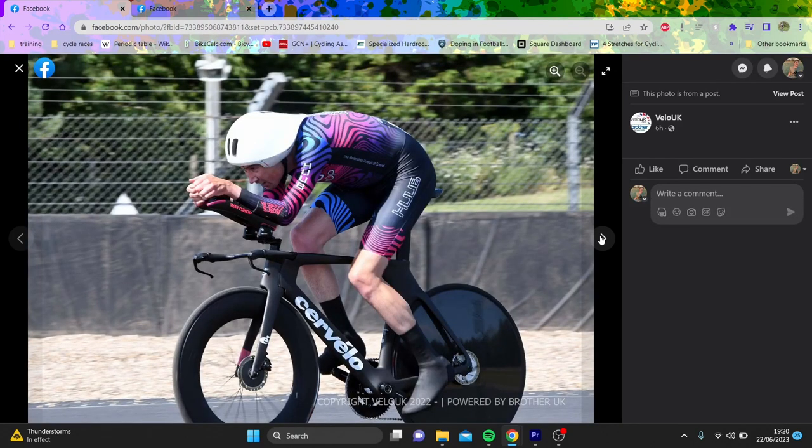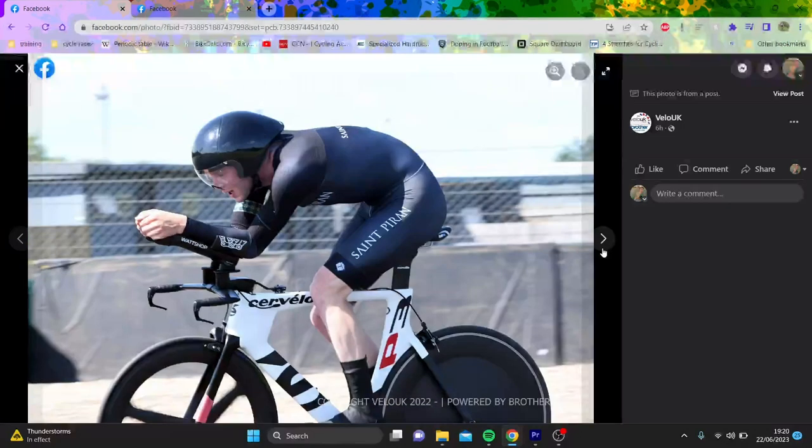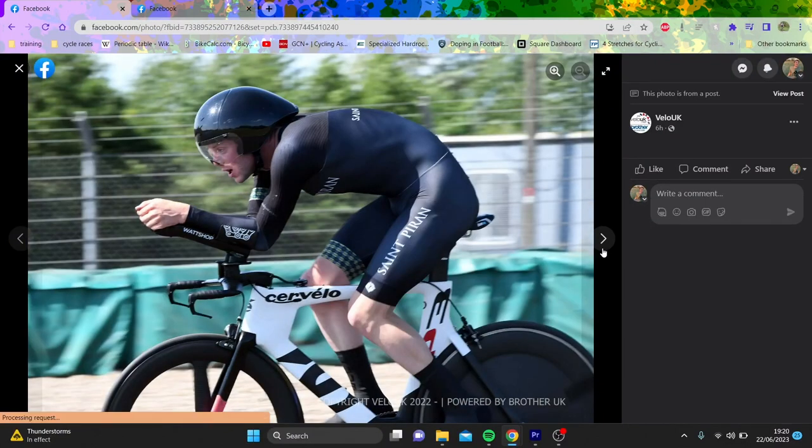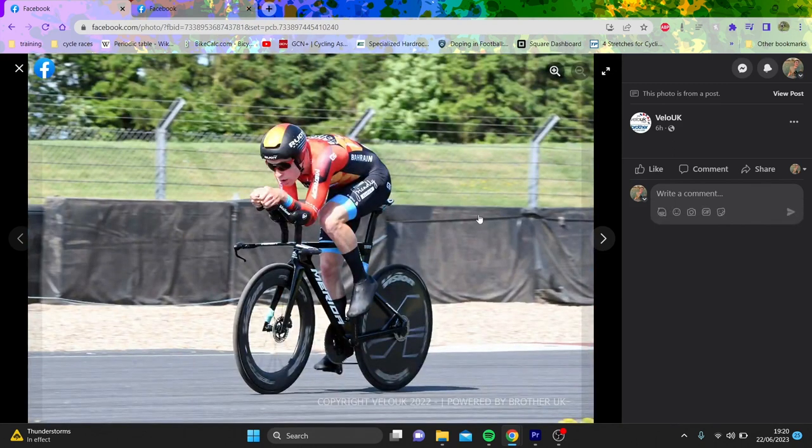This is John Archbold - Mr Mega Aero - 100mm front wheel, nice disc, one-by, wax chain for sure, nice POC helmet which you don't see too much. A classic UK time trial position. Then some more St Piran boys we can hop through. Here's Fred Wright - sunglasses, Rogue Vision bar and stem, decent deep front wheel, I think it's an 88.